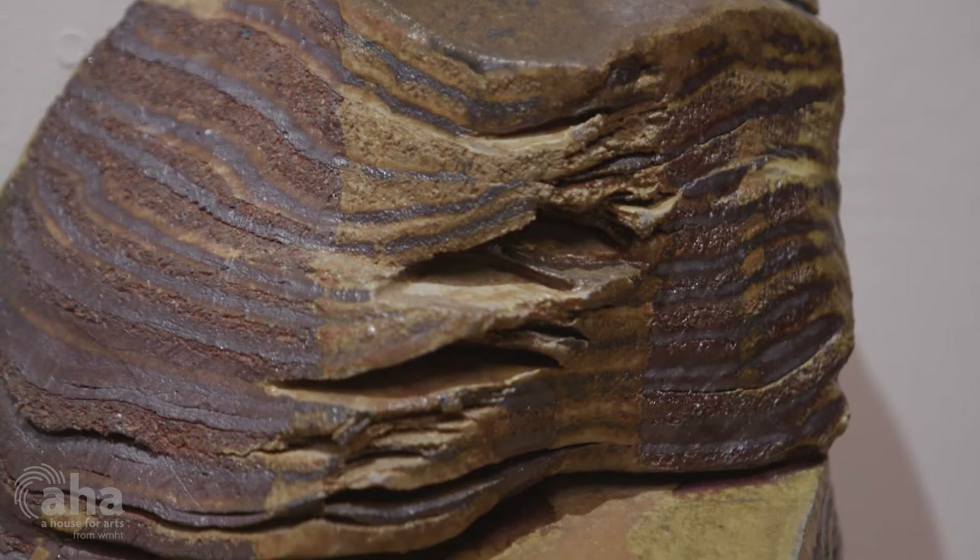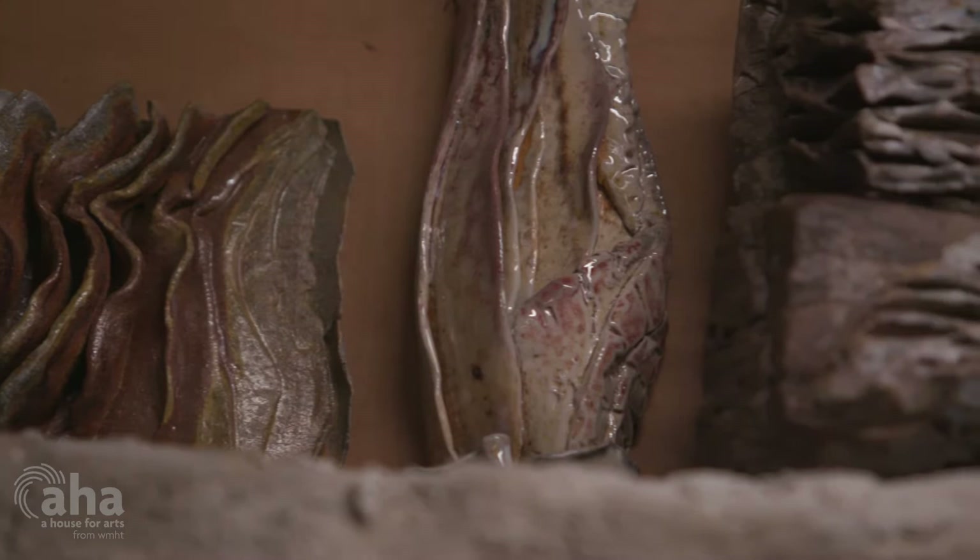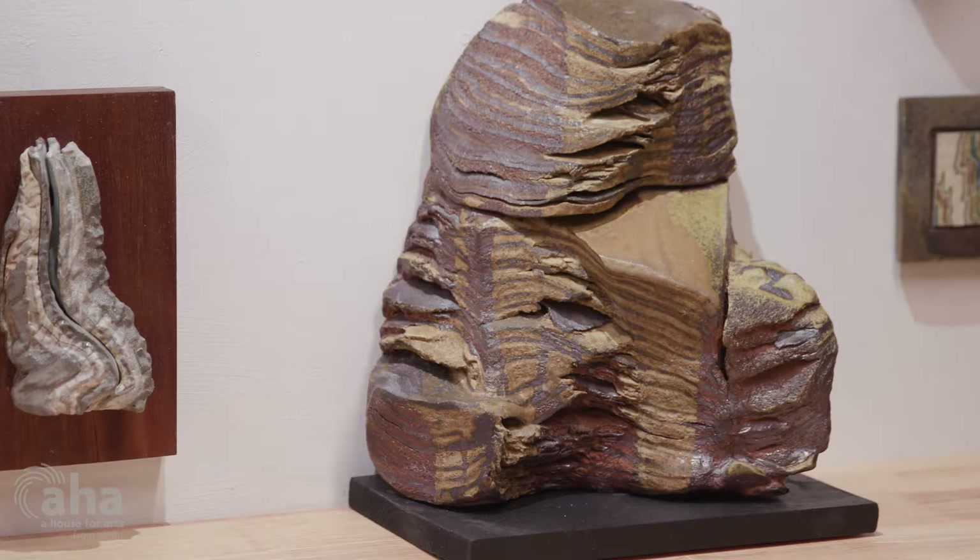I'm making these rock-like sculptures. They might sometimes look like water. They often look like the landscape that I've experienced around here, and then also sometimes in my travels to other parts of the country or the world.